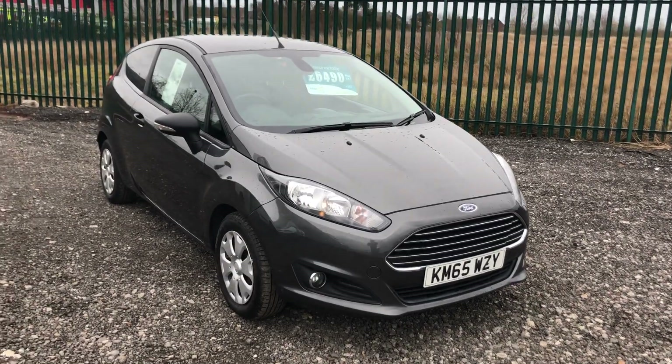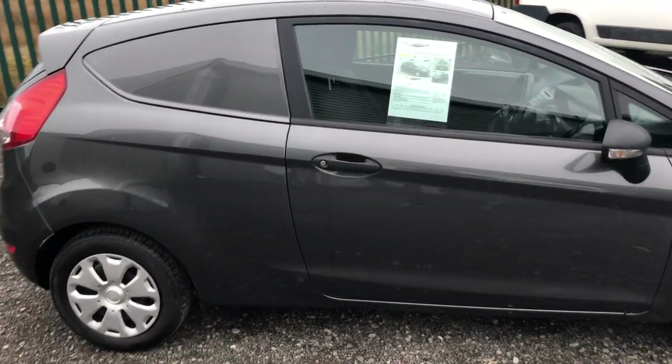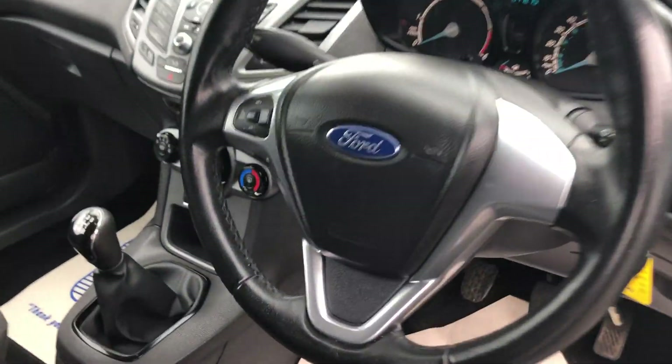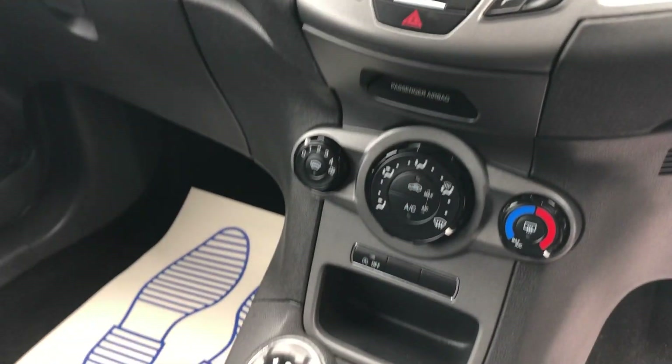This is the Ford Fiesta 1.5 diesel, 95 brake horsepower, registered November 2015 in magnetic grey. Inside it has electric windows, a multifunction steering wheel, and air conditioning. It currently shows 47,250 miles on the clock.